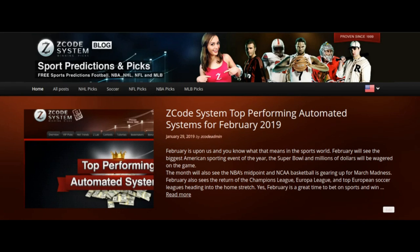Hi guys. Drew here once again for Z-Code System, and today I want to talk to you about the Z-Code System top performing automated systems for February 2019.